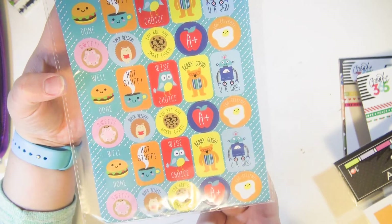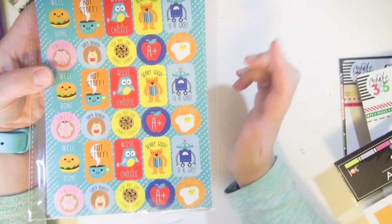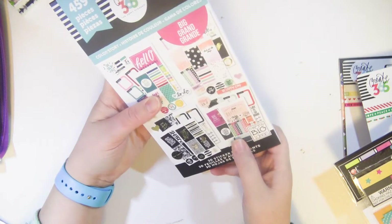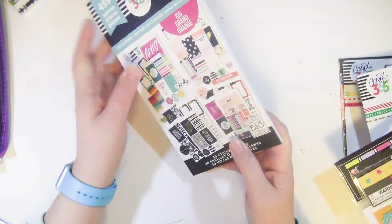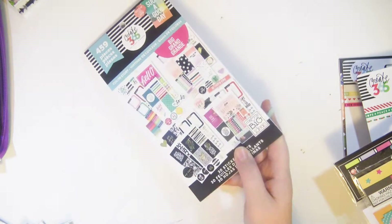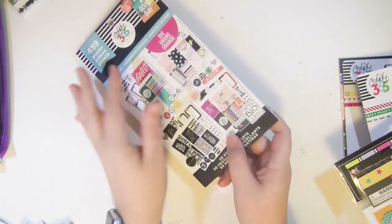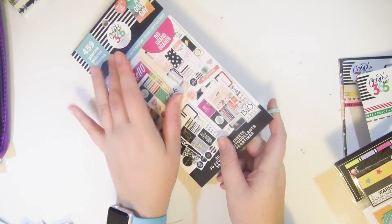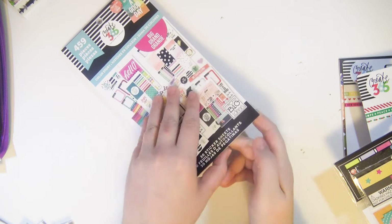This hamburger sticker sheet is like my life, and my son hasn't seen these yet but he's going to love the robot one. Now I found the other Mambi sticker book — this is the color story for the Big Happy Planner. If you're familiar with my channel, you might be thinking, wait, you don't have a Big Happy Planner — just wait, guys, just wait.